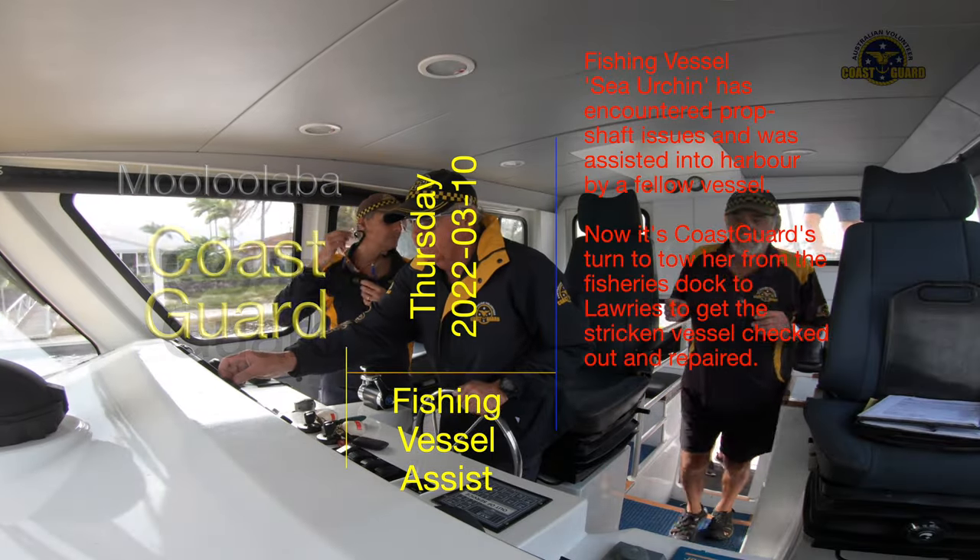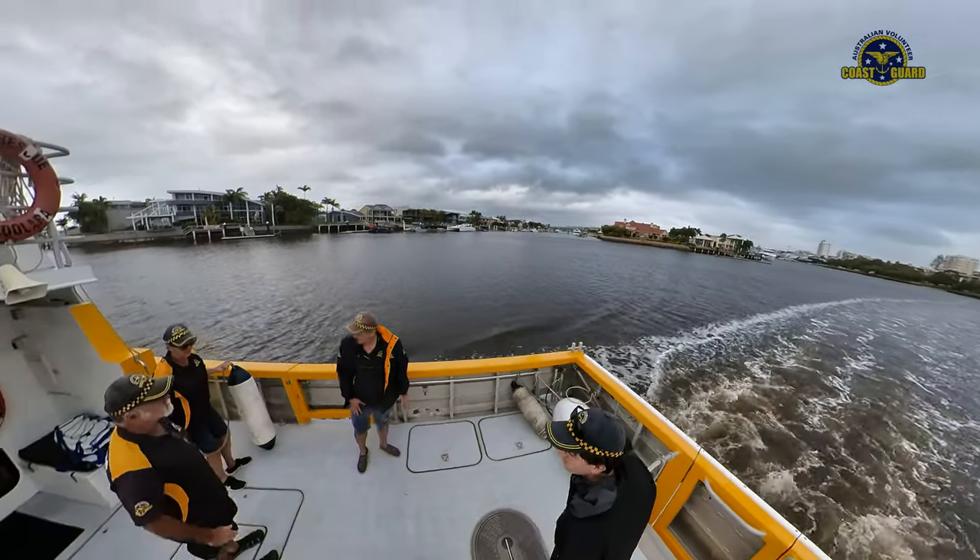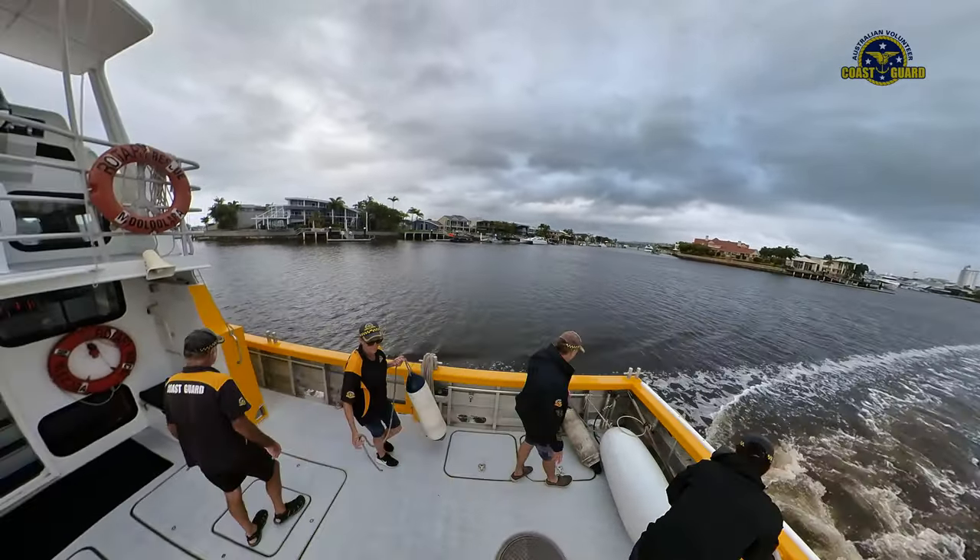From time to time they call on us for assistance, as our primary vessel is capable of handling many of these larger vessels.